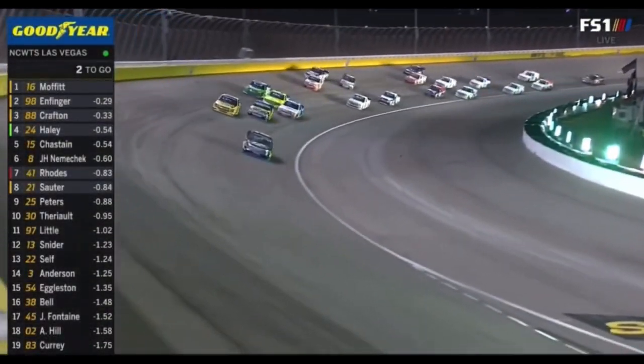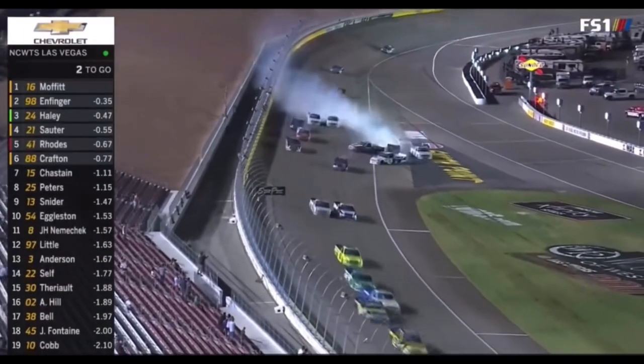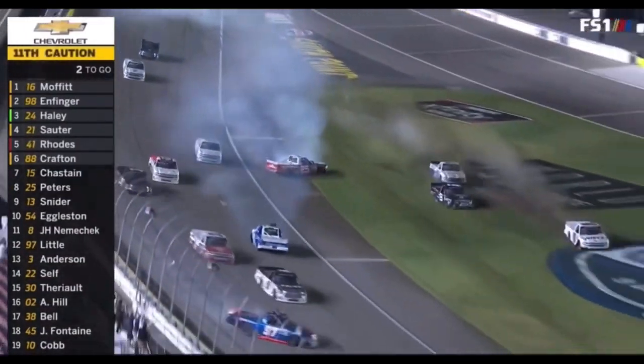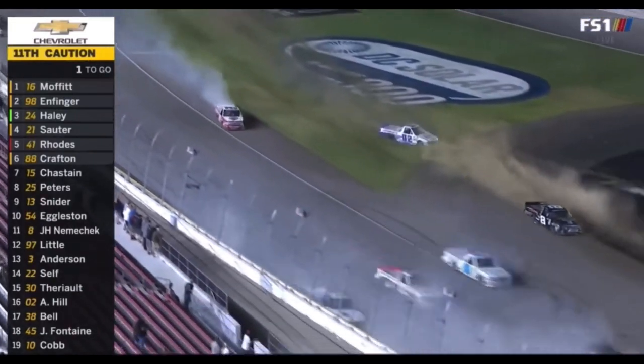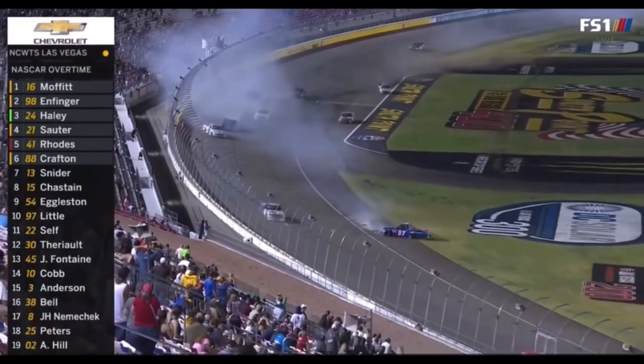Hoffman in the lead with Grant Infinger in second, and Justin Haley slipped into the third spot. Caution — a bigger one this time. Timothy Peters involved, Austin Hill in the 02, Jesse Little in the 97.